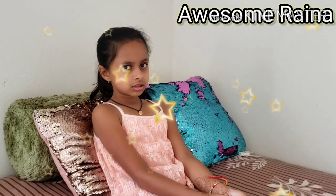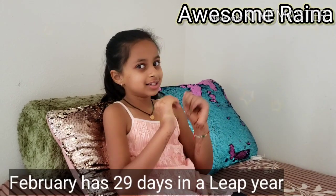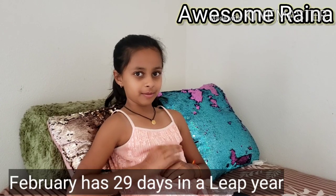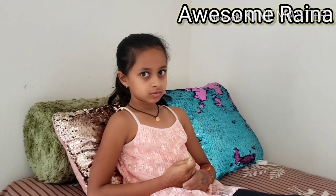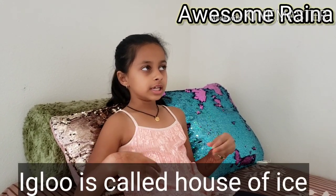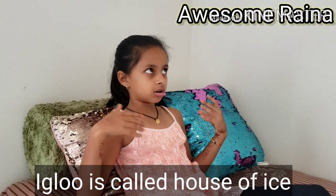How many days are there in the month of February in a leap year? 29 days — and that was mentioned a little before! What do you call a house made of ice? It's called an igloo. It's usually in cold places like Antarctica.